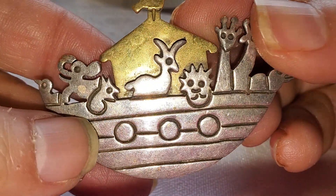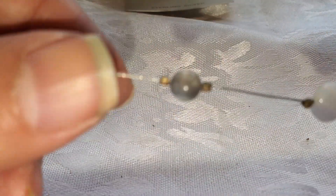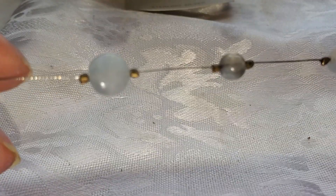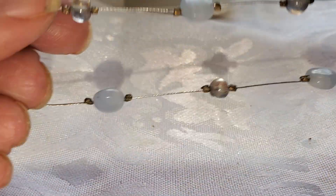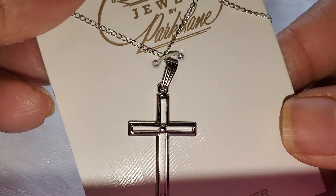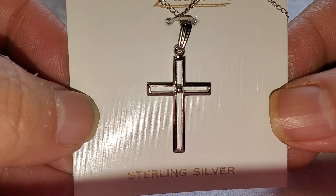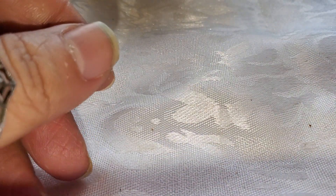This is a Noah's Ark piece. This is labradorite and that is a 925 necklace. And that is a beautiful cross — it is sterling silver. Very pretty.